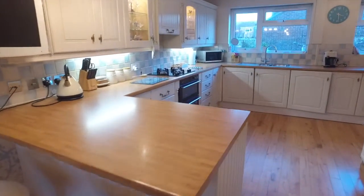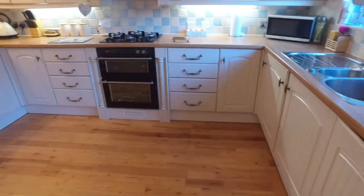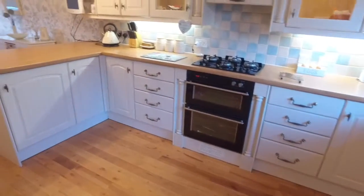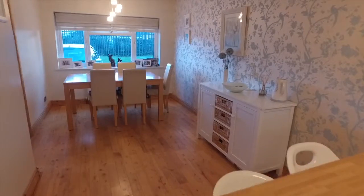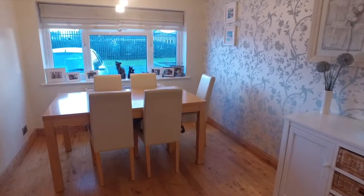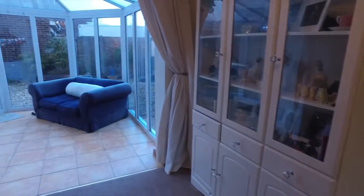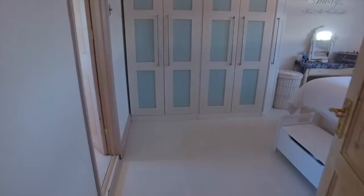The kitchen diner is 9.02m x 4.19m, has a full range of fitted appliances and opens up to the dining area, which provides access to the hallway and overlooks the front of the property. The conservatory measures 3.07m x 2.91m and has direct access to the garden.